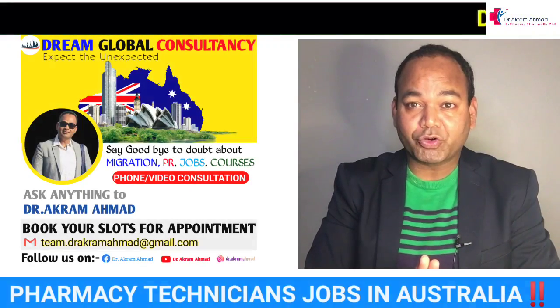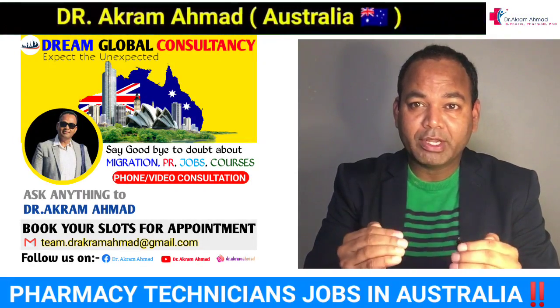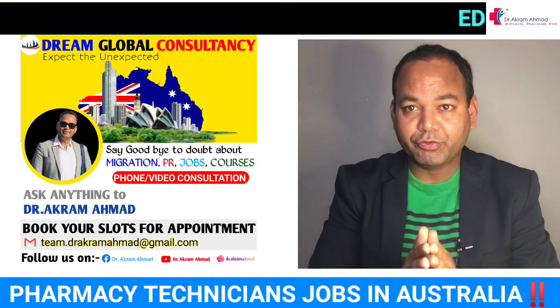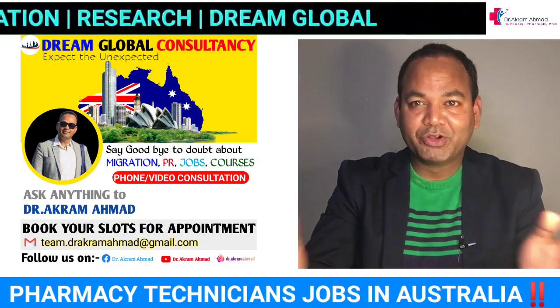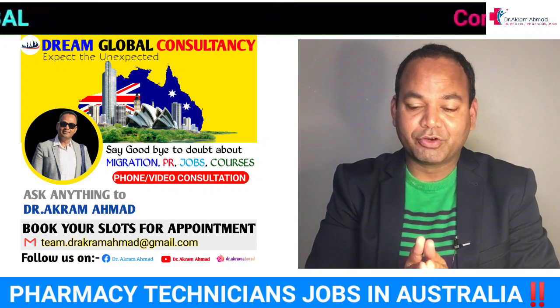My name is Dr. Akram. I'm a pharmacist and lecturer in Australia. I always make videos for you. If you are new on my channel, please like and subscribe so I can make more videos. I'm very busy most of the time, but I take some time in my busy schedule to help you guys, so please share my videos.